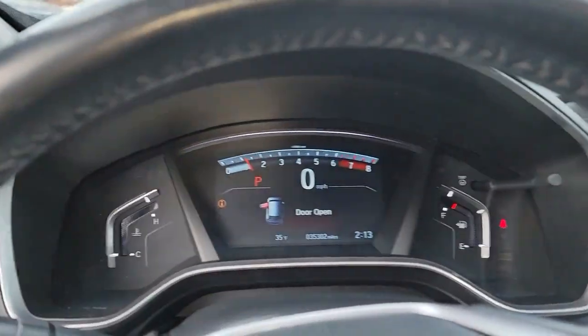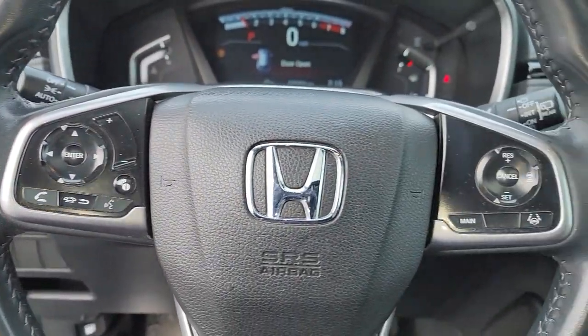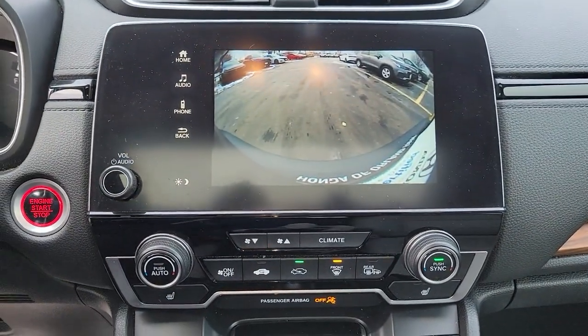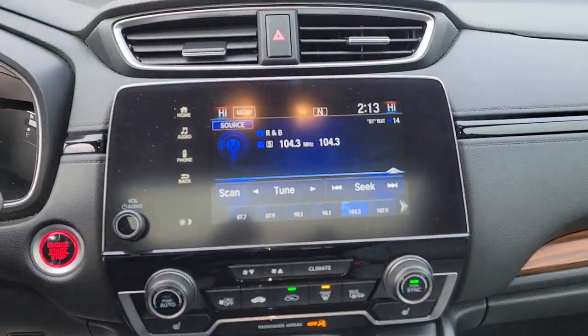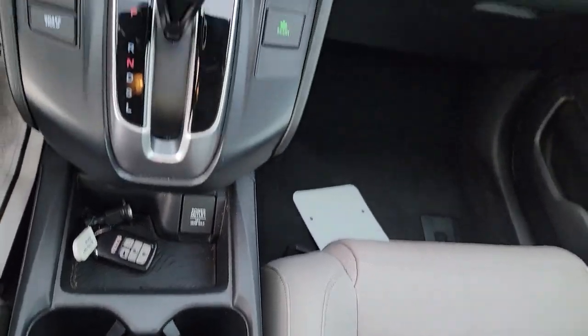These are just some of the great options this vehicle comes with: keyless entry, all-wheel drive, sun/moonroof, satellite radio, backup camera, sunroof, remote engine start, power passenger seat, heated mirrors, and fog lamps.